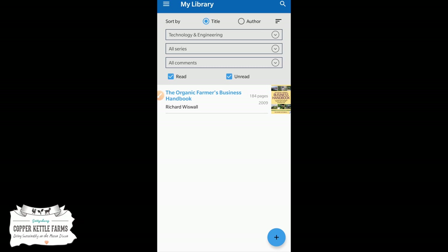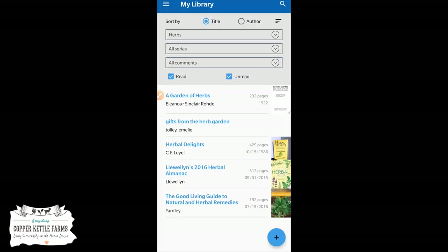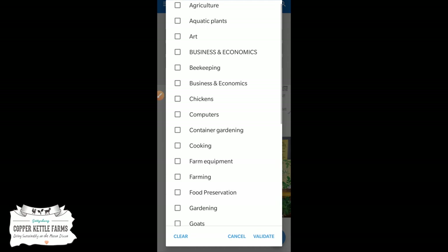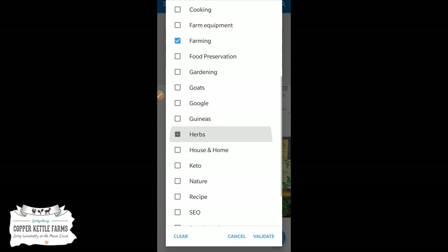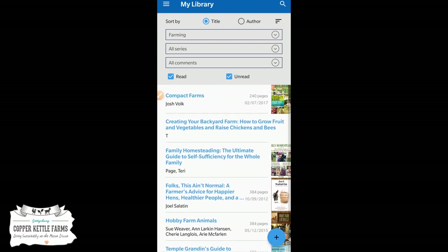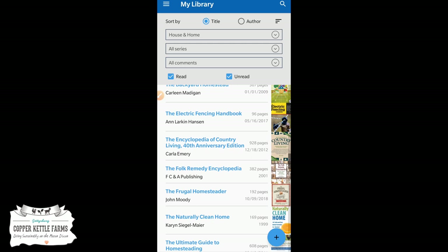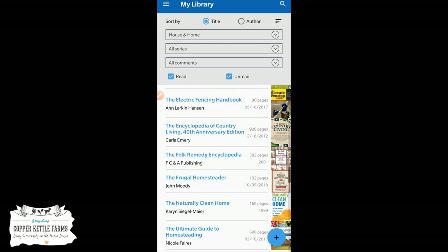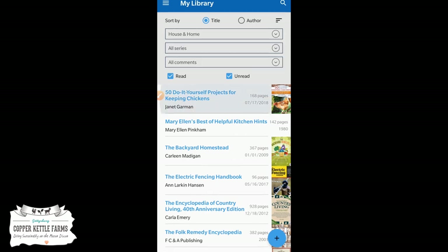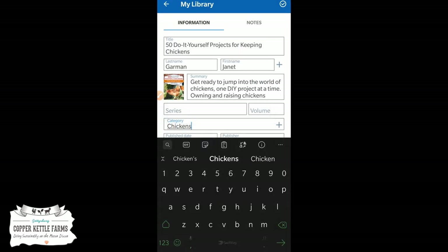Some of the books are categorized a bit oddly — some of the ones on goats are listed under Technology and Engineering for some reason. If I want to sort by categories, I can filter by Technology and Engineering to see what's there. If I want to look up all the books I have on herbs, I can select that category. You have to pay attention to what categories you're putting books in. You can go into any book, and on the top right you can change the category — for some books I might take out House and Home and put them under Chickens or make a Homestead category.